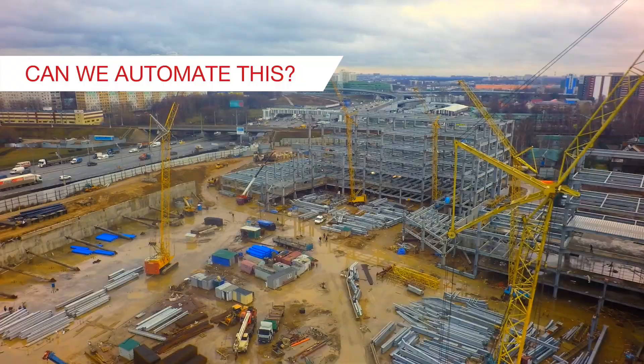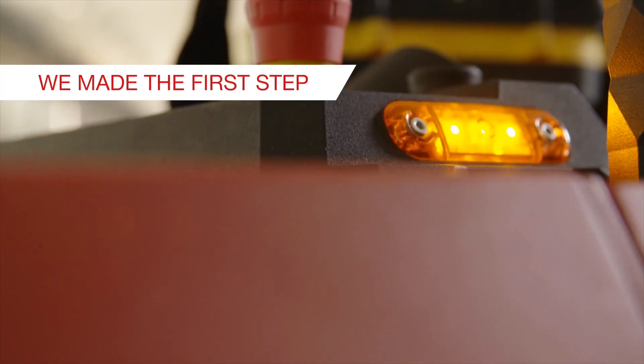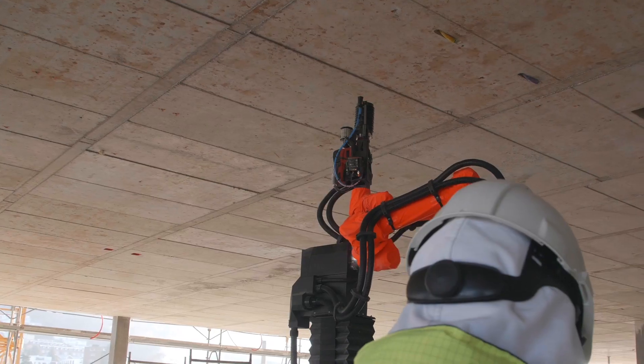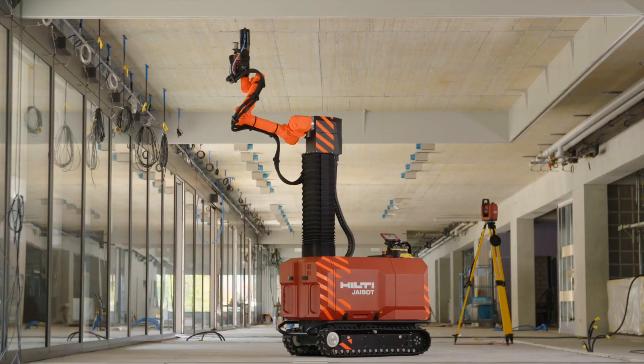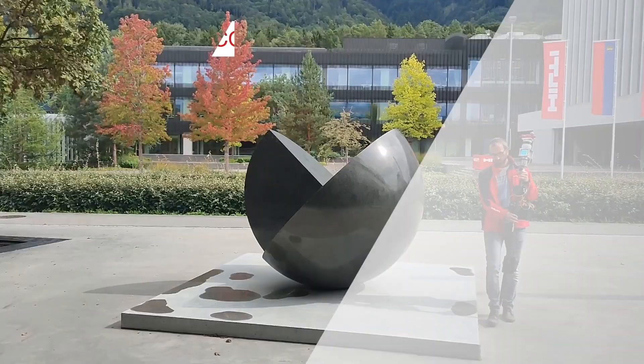Automating construction sites has the potential to reduce the risks for human operators, reduce the costs and increase the productivity. A core component to achieve the desired automation is simultaneous localization and mapping. In this work we are introducing the Hilti SLAM Challenge dataset.